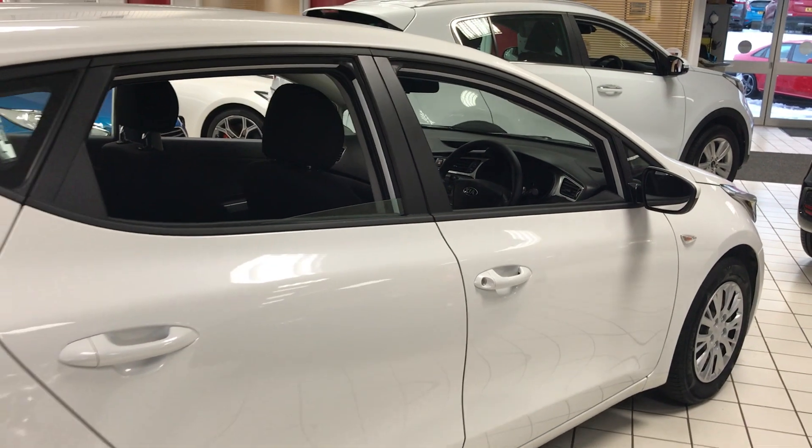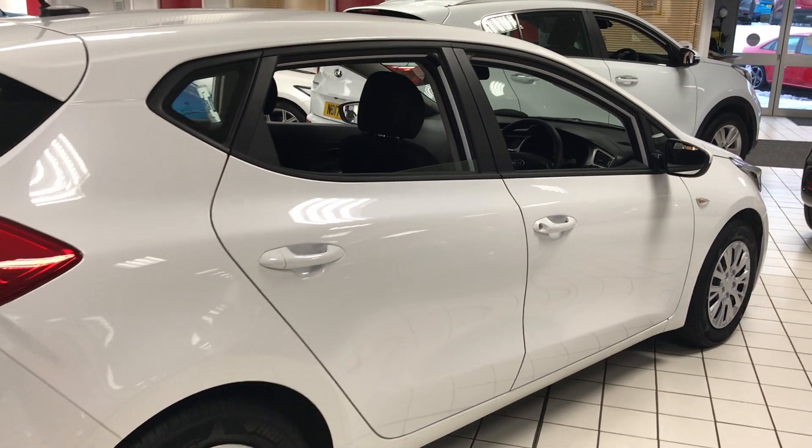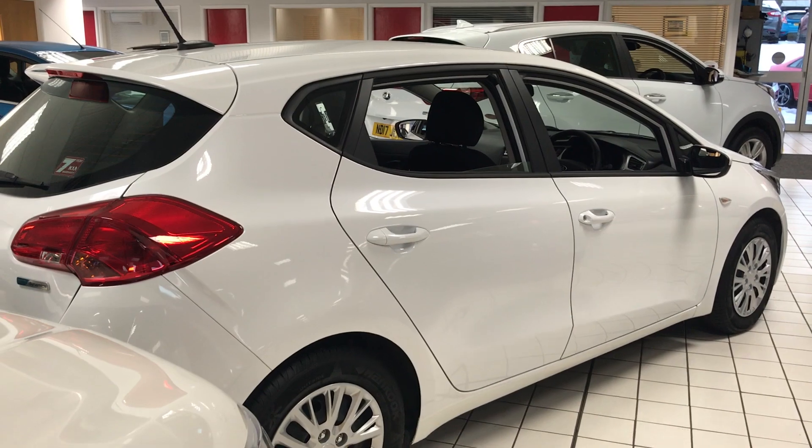For more information on this car or to book a test drive, come and see us at our indoor showroom here at Jennings Kia, Washington.